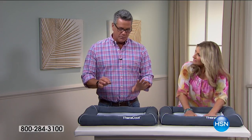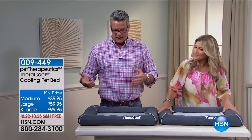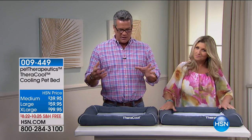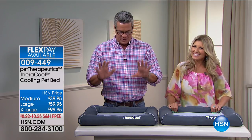Good to see you. I gotta tell you, this is such an incredible product. You and I talked about it before the show about how important it is to take care of our pets, especially as our pets get older, and they have a lot of issues. And I will tell you, the most comfortable pet bed you will ever see here — it's amazing.